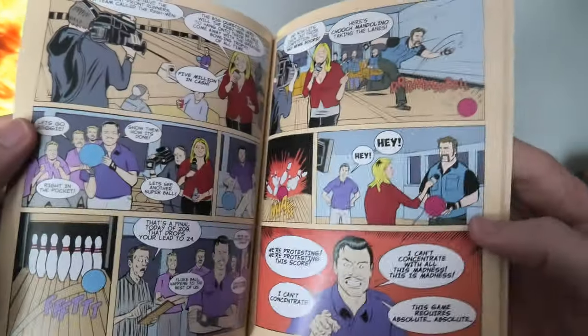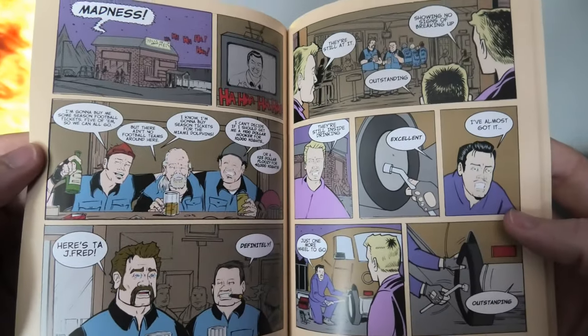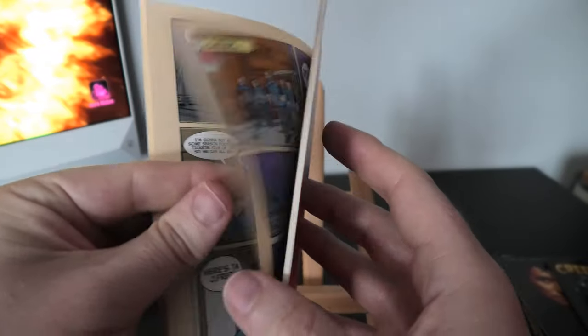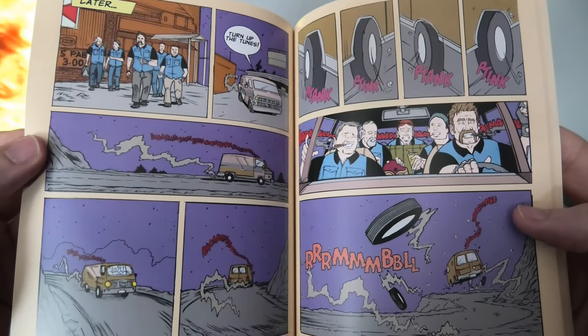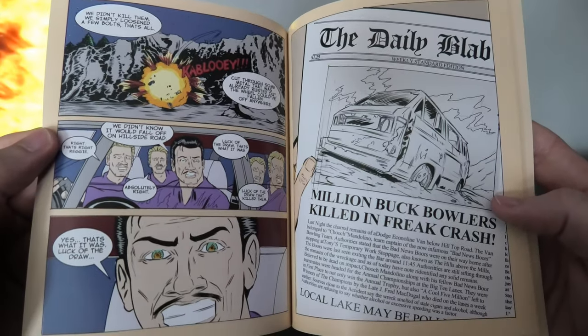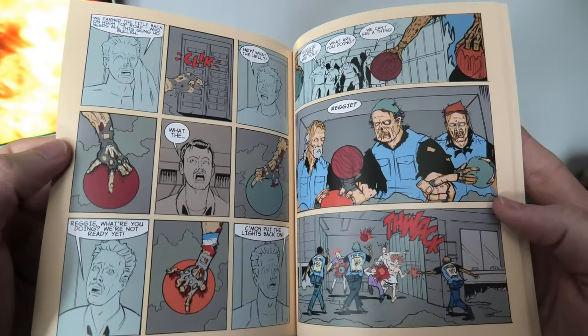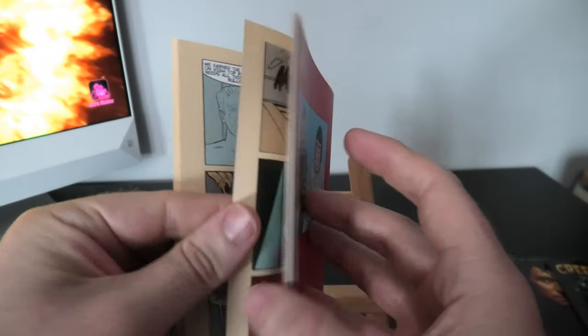I actually saw Creepshow 3 on sale on Amazon Germany, and I was like, well, that can't be right. If anyone can fill me in on that I can't imagine it being a true sequel — I know I would have heard of it — so please let me know what that's actually all about.